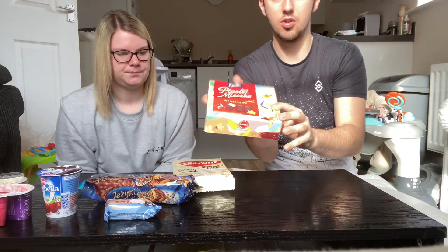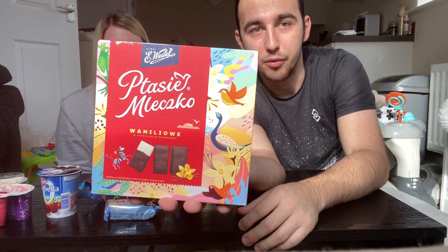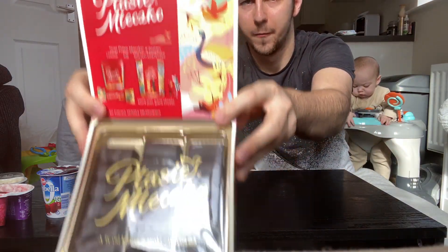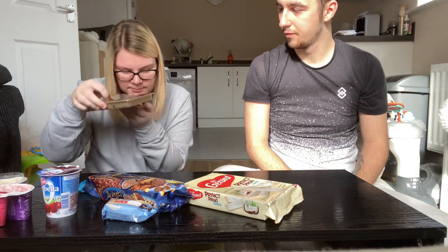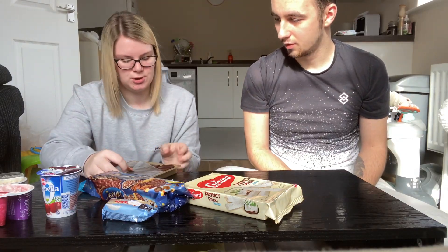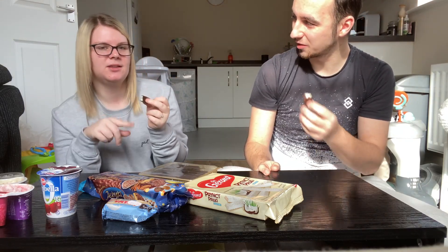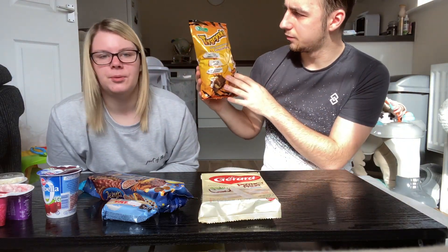These are chocolate marshmallow biscuits — people have probably seen these already. You can get them in every Tesco. Gemma opens the box. They are really good — dark chocolate on the outside. The marshmallow inside is not chewy like expected; it's really soft. Ariel admits he already opened the pack earlier because he couldn't resist.